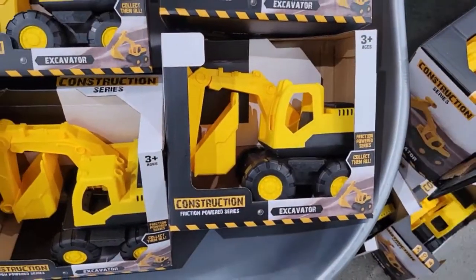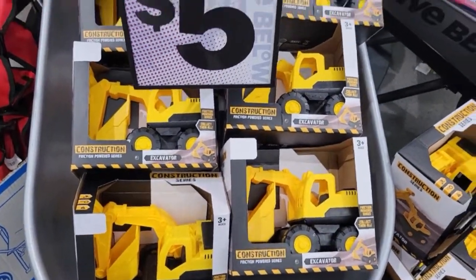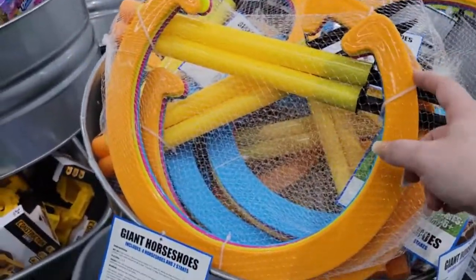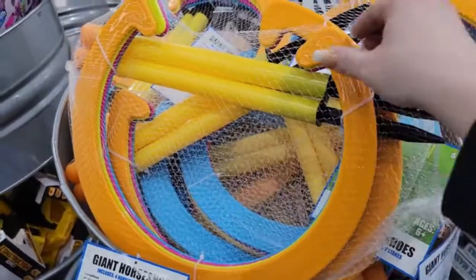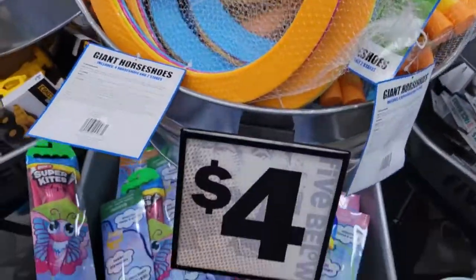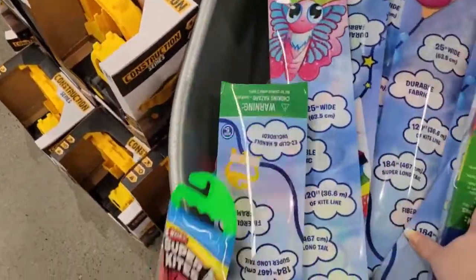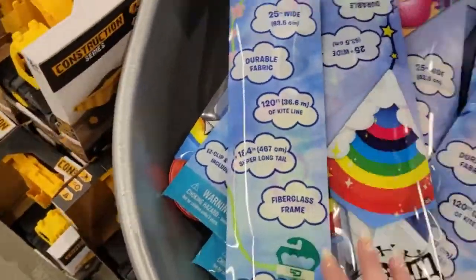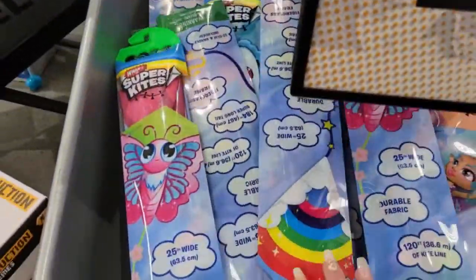For little boys they have the construction friction-powered series for five dollars, ages three and up. They also have giant horseshoes — so cool for outdoor games. Given COVID, we're doing more outdoor stuff, and this is nice sturdy plastic — I'm trying to bend it and it's not bending. They also have super kites: different princesses, a shark — very cool and going for four dollars.